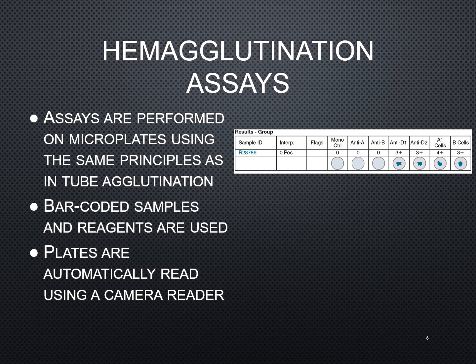Traditionally, when we do our tube method, it is based off of hemagglutination. This is when you have those red cells — hema, or heme — those red cells have those antigens on them, and then you're testing them against the antibodies. That's where your tube method kind of goes over to the microplate method, which is just a more condensed version of the tube method.